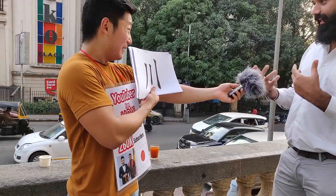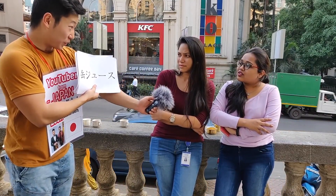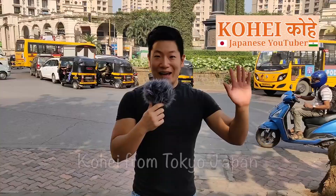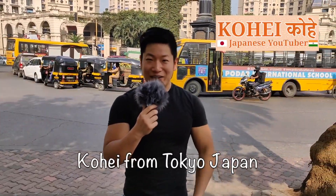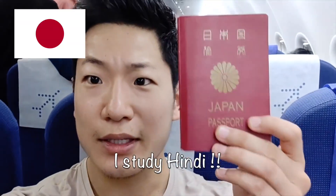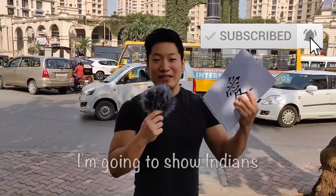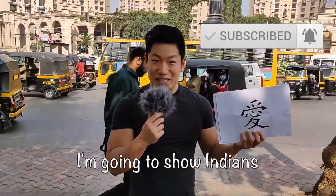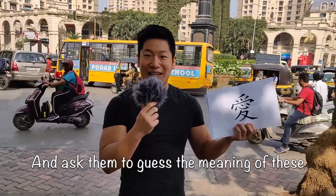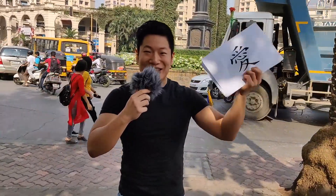Hi guys, Namaste! My name is Kohei, I am from Tokyo, Japan. In my YouTube channel, you are welcome to all people. I am living in Mumbai and learning Hindi. Today's video is going to be very fun — I am showing my Japanese language to people here. Let's see how many people can understand it. Stay tuned, let's start!